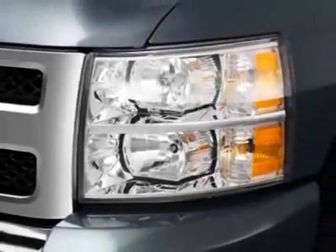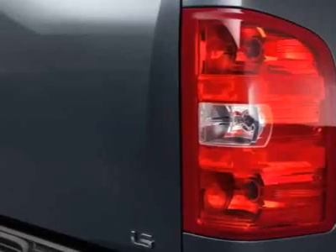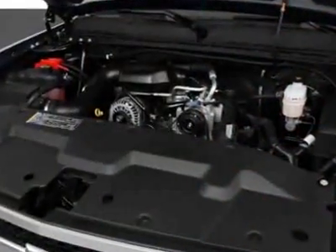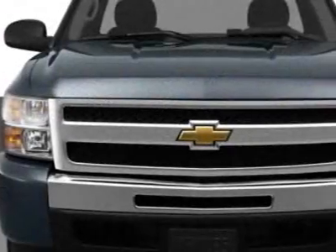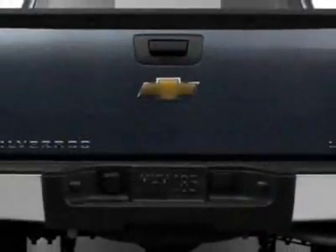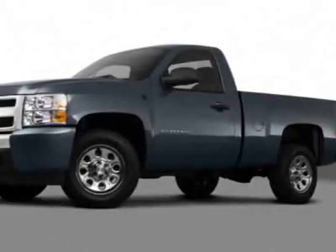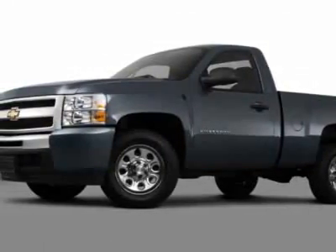This Silverado 1500 boasts a 5.3 liter engine and has a 6-speed automatic transmission. Additional options for this vehicle include the defogger, rear window electric, rear axle 3.42 ratio, engine Vortec 5.3L variable valve timing speed flex fuel with active fuel management.